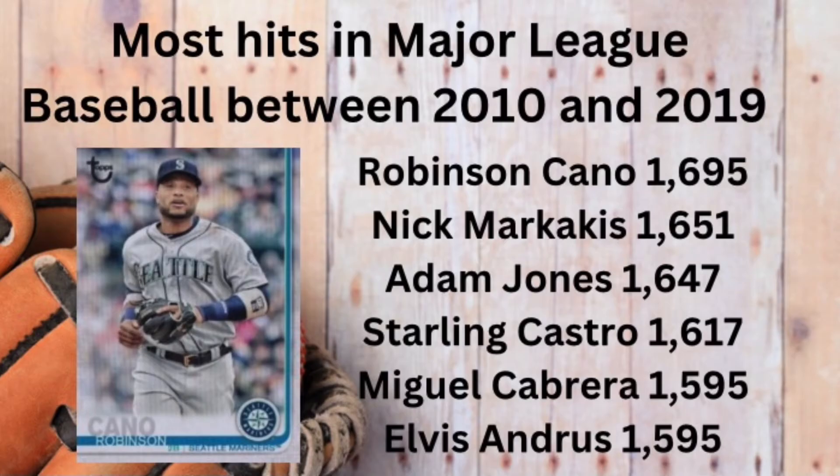The correct answer is Robinson Cano, who had 1,695 hits during the decade.